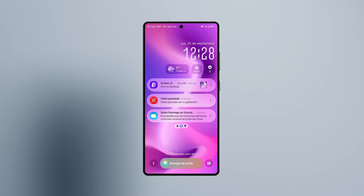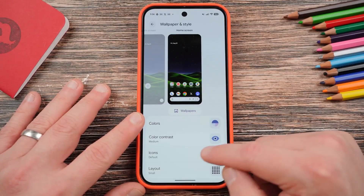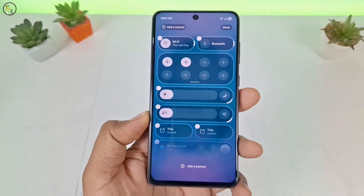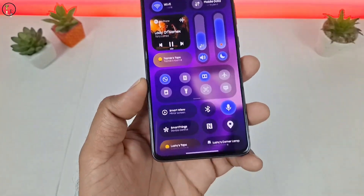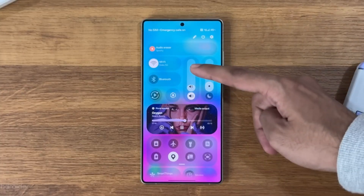There's something big happening inside Samsung's labs right now, something that could quietly change how Galaxy phones feel, think, and even respond to you. Not next year, not someday, but very soon. And it's all hiding under two simple words: One UI 8.5.